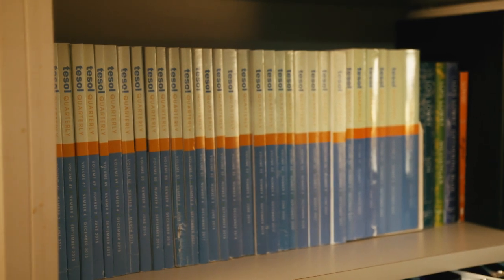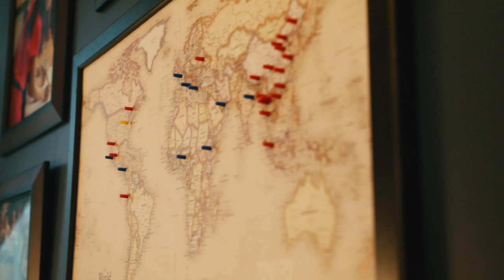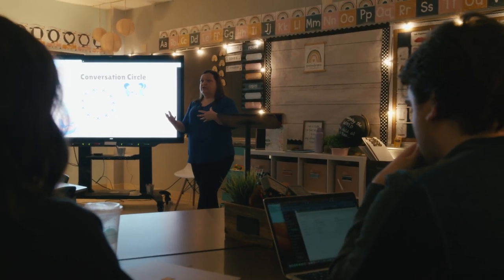If you're interested in digging deeper, we also have a master's degree — a Master's of Education in TESOL. This degree flows seamlessly from our certificate coursework into one more year of coursework. In those courses, we explore topics like curriculum and instruction, differentiated assessment, and topics related to English usage like grammar and pronunciation.